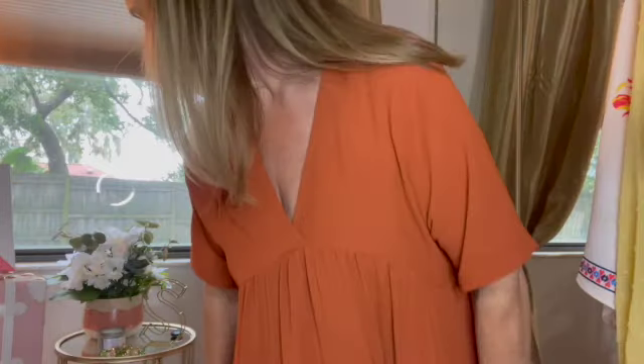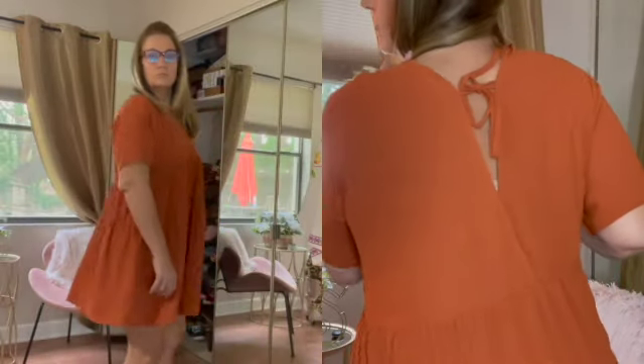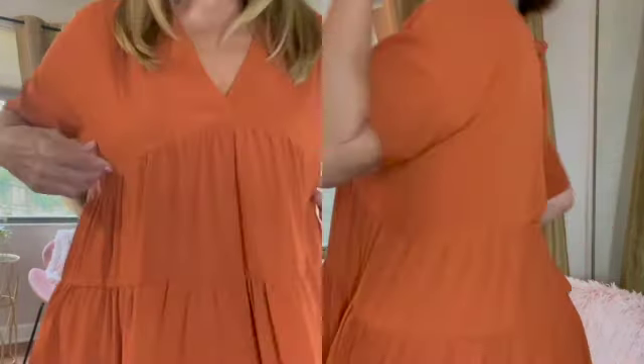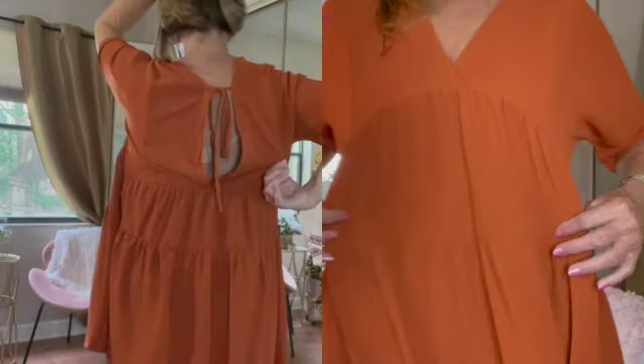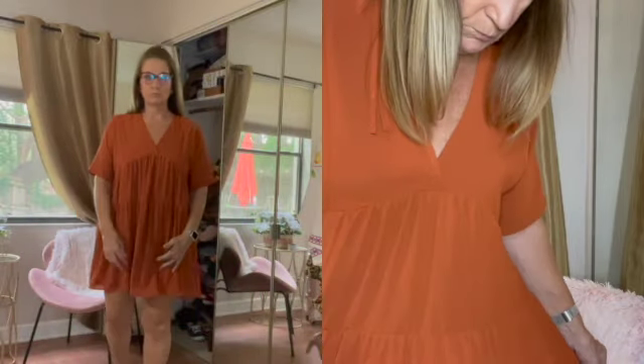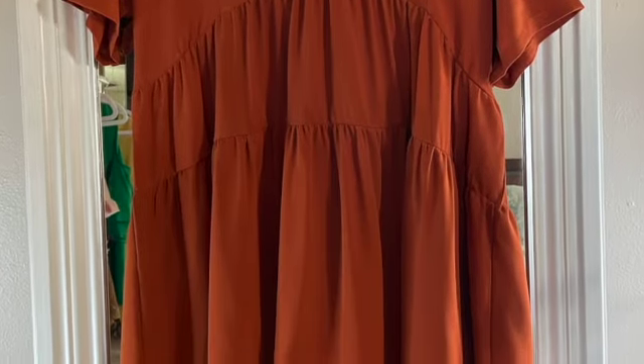This is a dress I picked up from Shein as well, and I love this fabric — so soft against my skin, perfect for Florida summer. I'll step back so you can see — it's a medium. It has a tie at the front and goes just right above my knees. It's so soft, flowy, and airy, perfect for summer. I could dress it up with heels or dress it down with sneakers.